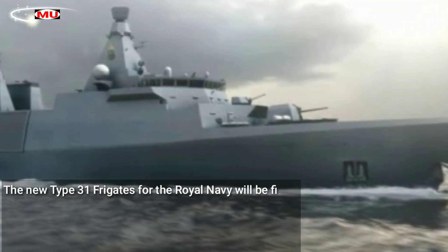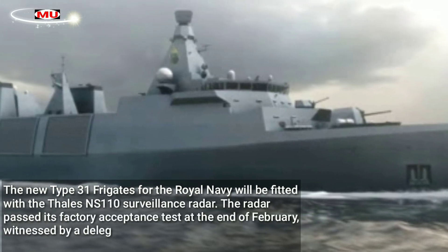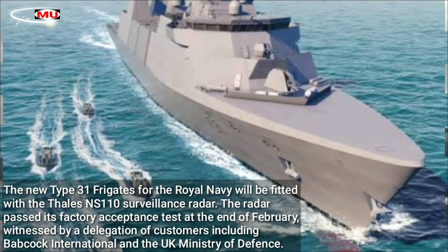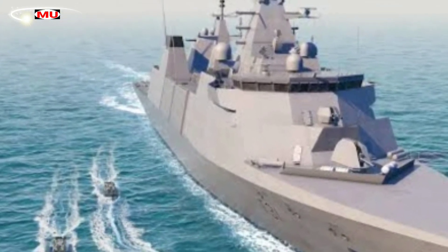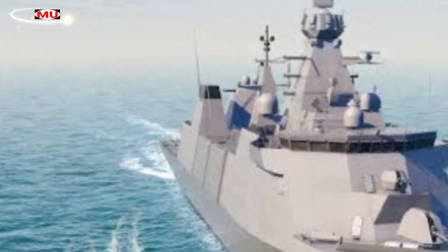The new Type 31 frigates for the Royal Navy will be fitted with the Thales NS-110 surveillance radar. The radar passed its factory acceptance test at the end of February, witnessed by a delegation of customers including Babcock International and the UK Ministry of Defence. This radar will be used initially for integration testing before being installed on board the Type 31.